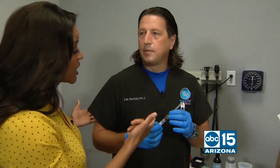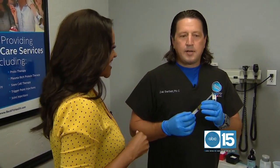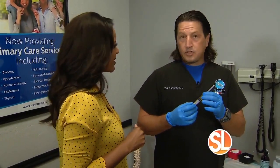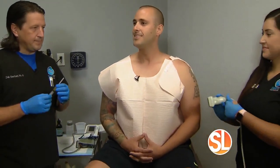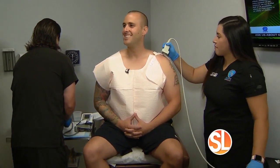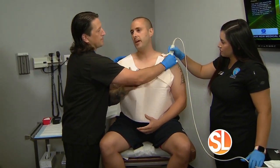How many injections will you do today? We're going to do a total of three injections to that left shoulder. And Grant, while you're getting the treatment, what brought you in — what kind of injury did you have?